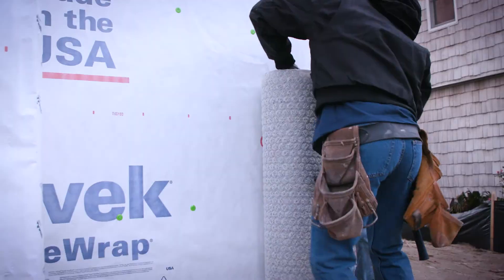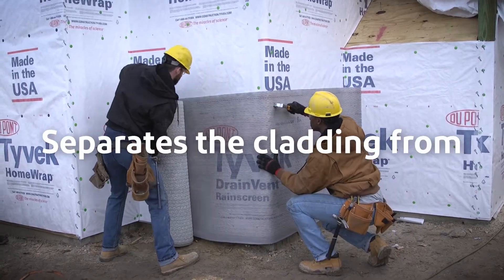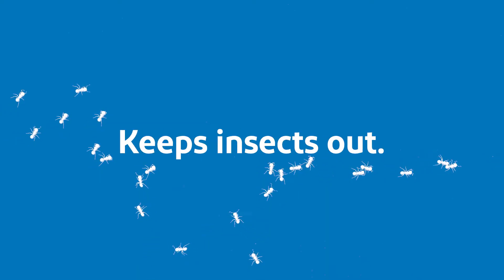In masonry applications, Tyvek DrainVent can be used as the intervening layer to separate the cladding from the water-resistive barrier. The attached heavy-duty filter fabric prevents water and stucco infiltration, plus an integrated flap that can be used to keep insects out.